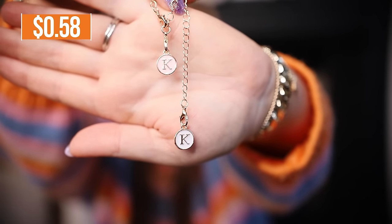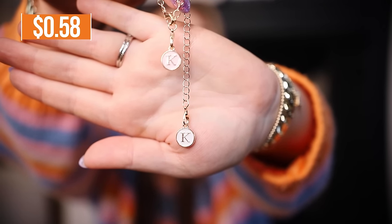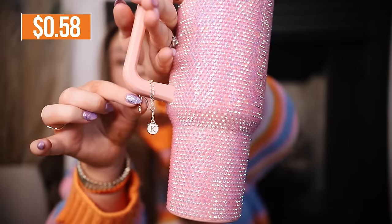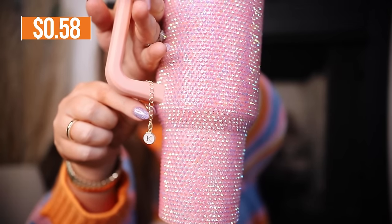To go on my 40 ounce tumblers I got this little two pack of charms. They were definitely under a dollar but they just have your initial on them and it comes with two in two different colors — a pink one and a white one. You would just attach it right here on your cup and I just thought that was so cute.